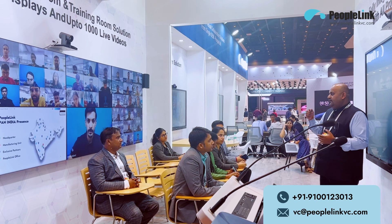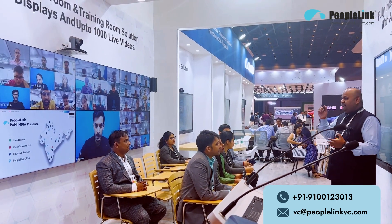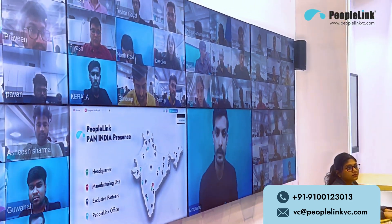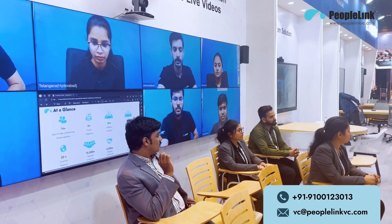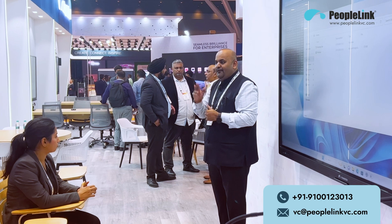With PeopleLink's hybrid classroom solution, participants can choose to join either on-site or online, based on their preferences. Remote participants are brought closer to their peers, while on-site attendees enjoy a premium, fully digitalized classroom experience.